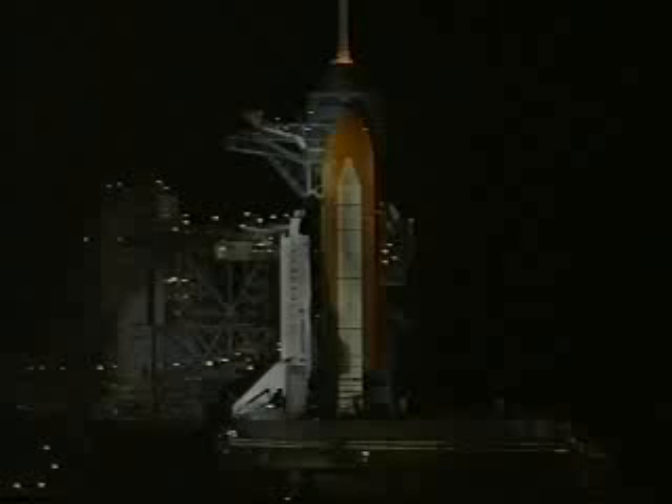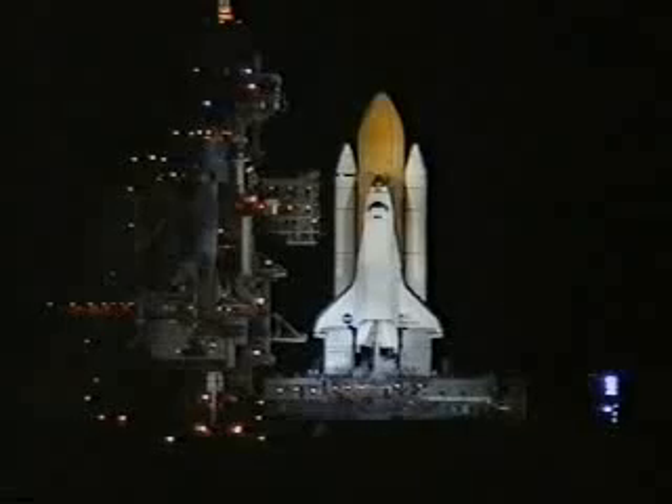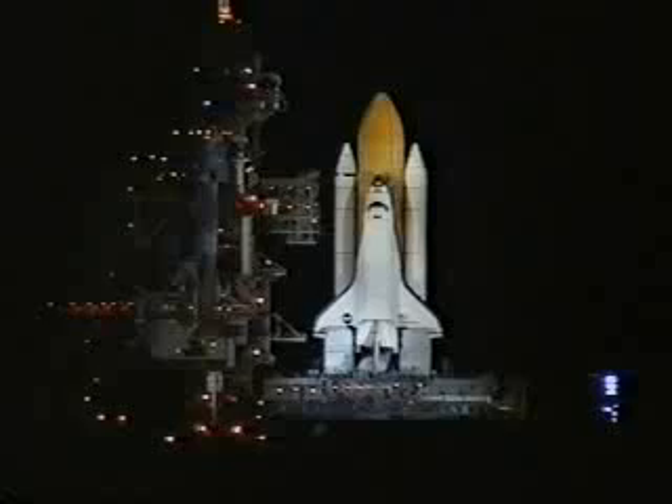We are transferring to orbiter internal power at this time. Endeavour is running off its three onboard fuel cells. We have a go for auto sequence start. Endeavour's onboard computers have primary control of the vehicle's critical functions.